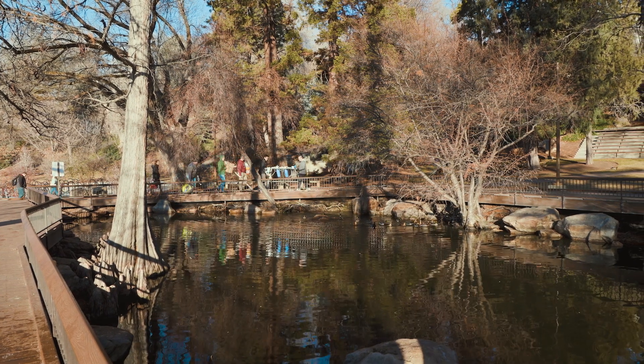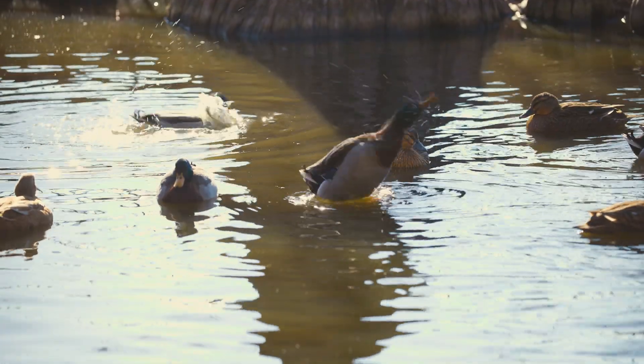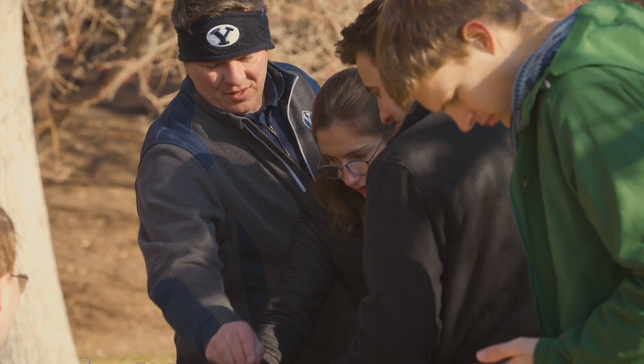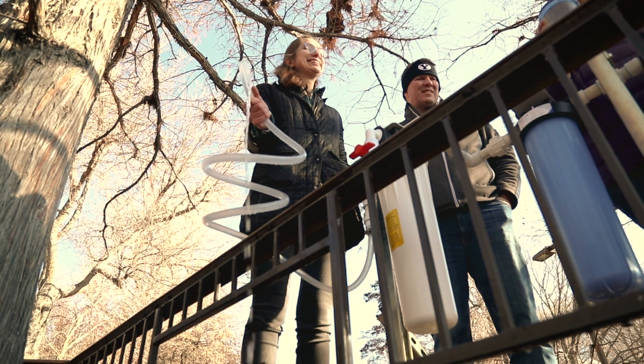We really wanted to stress test the system, so we took our system down to the duck pond on the south end of campus. We were confident that it would have a lot of things living in it as far as microorganisms. We set it up at the edge of the pond, ran the tube down into the water, and then turned on the pump.